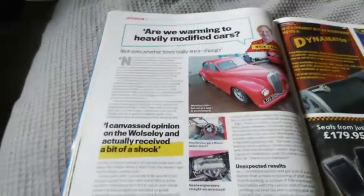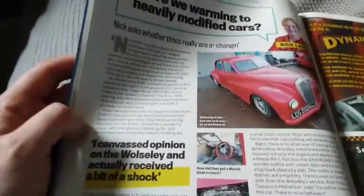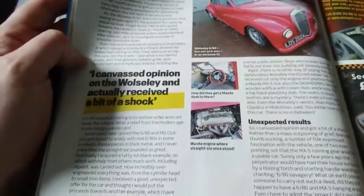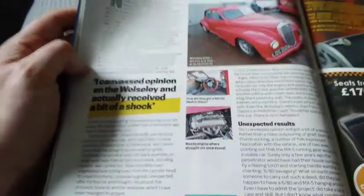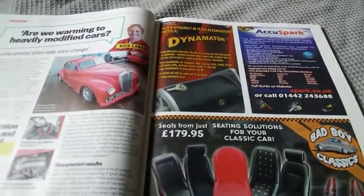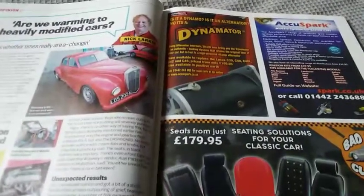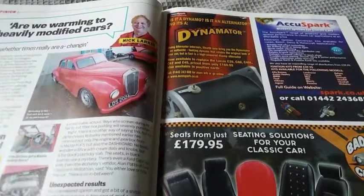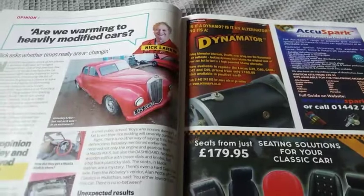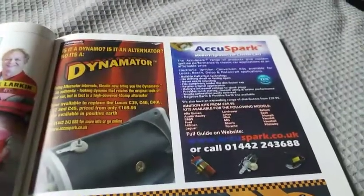Are we warming to heavily modified cars? Nick asks whether times are really a-changing. This car started off as a Wolseley 680 — they've put a Mazda dash and a Mazda engine in it where a straight six once stood. Also featured is the Dynamator from Stealth: an authentic-looking dynamo that retains the original look of your car, but is in fact a high-powered 45-amp alternator. And there's AccuSpark — modern ignition for classic cars.